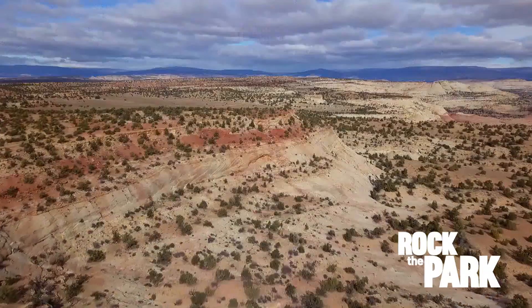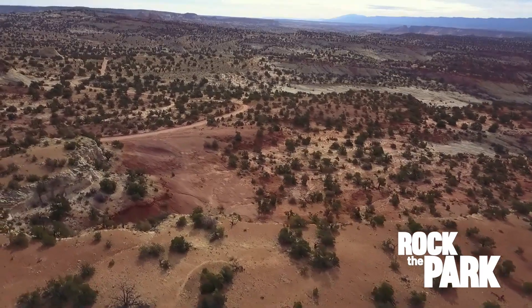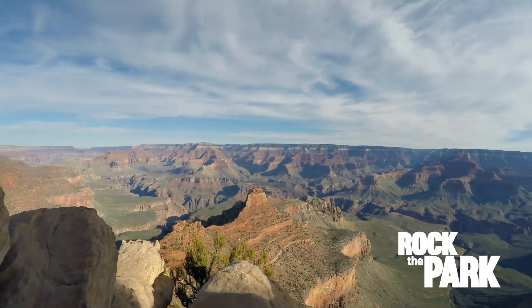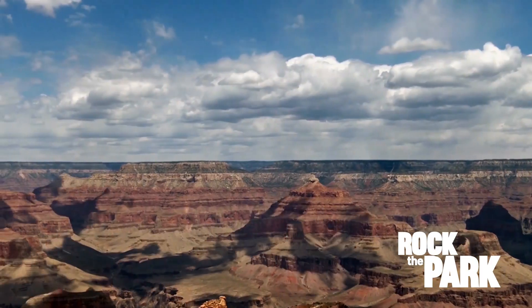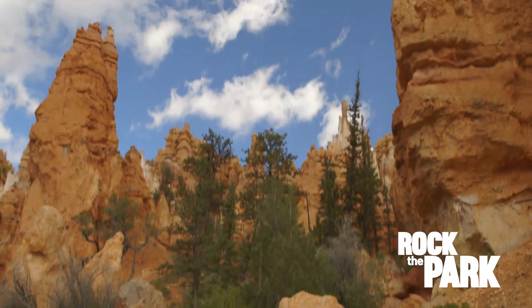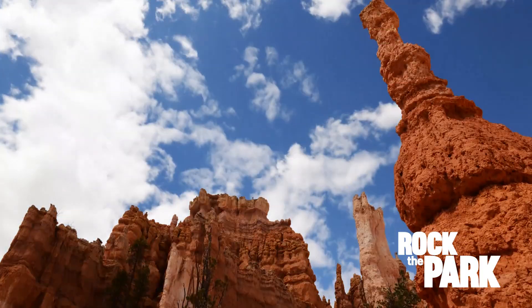Grand Staircase-Escalante National Monument is just over a million acres. And in that enormous stretch of land, you've got five different geological layers. The oldest rock, found at the north rim of the Grand Canyon, is around 200-plus million years old. As the name suggests, the layers step up in elevation and get increasingly younger as they move north. At the top of the staircase in Bryce Canyon, the rock formations date back 50 million years.